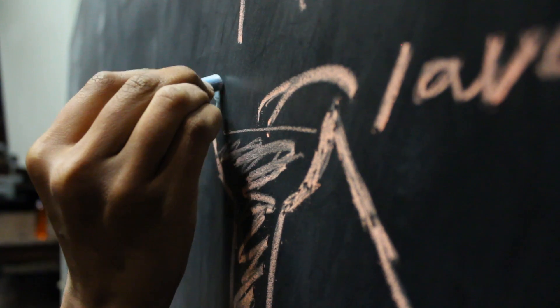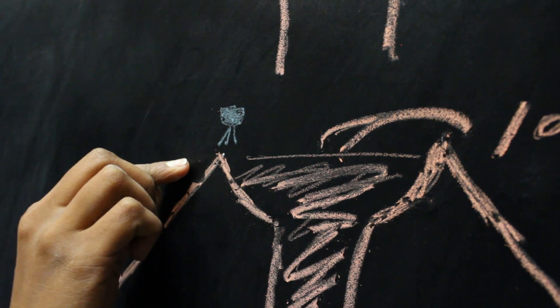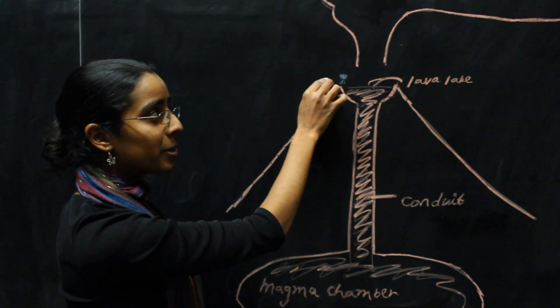The instrument I use is called a Fourier transform infrared spectrometer. We set it up on the edge of the volcanic crater, and it measures infrared radiation from a source somewhere on the other side of the plume. Before the infrared radiation reaches the spectrometer,